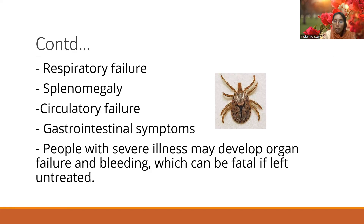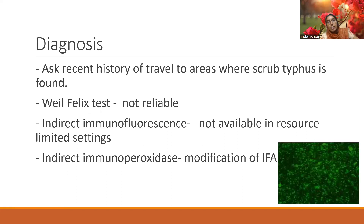For diagnosis, the first thing is a clinical diagnosis. Lab investigations are available, but by the time results come back precious time will be lost. Ask for a history of travel to areas where scrub typhus is found. The Weil-Felix test can be used but is not very reliable. Immunofluorescence is good but not available in resource-limited settings. Indirect immunoperoxidase is a modification of the indirect immunofluorescence test. Most of the time, if a patient presents with high-grade fever with chills and rigors, look out for a history of travel to endemic areas or an eschar-like lesion — then the diagnosis is mostly scrub typhus.